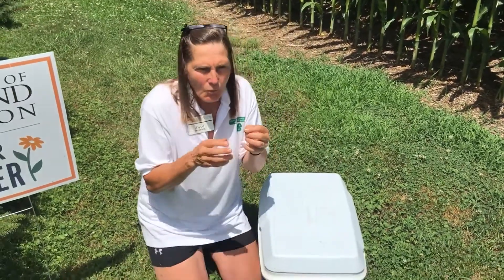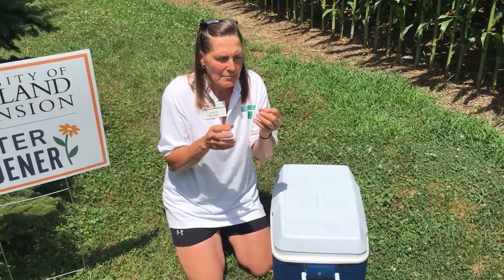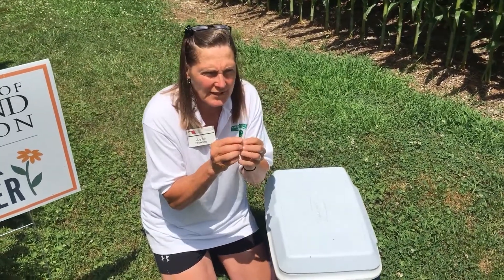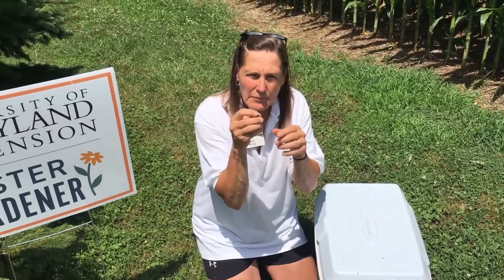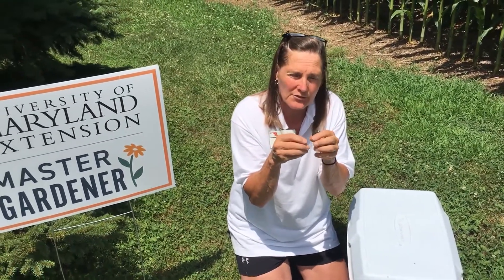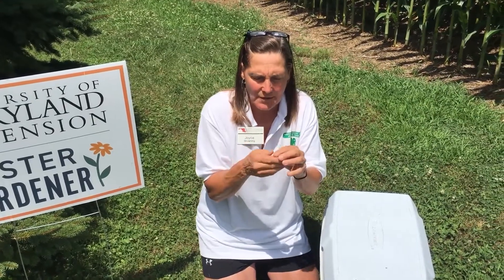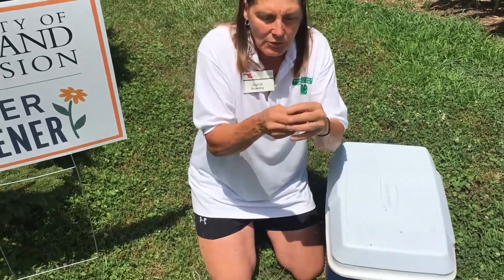They're attracted to this yard because of all the fruits. I can't say exactly what particular lawn they prefer, but people often call the extension office because they have problems with these guys hovering over their yard. The larvae will feed on your turf and cause some damage, but it never causes enough damage that you need to take any action on them.